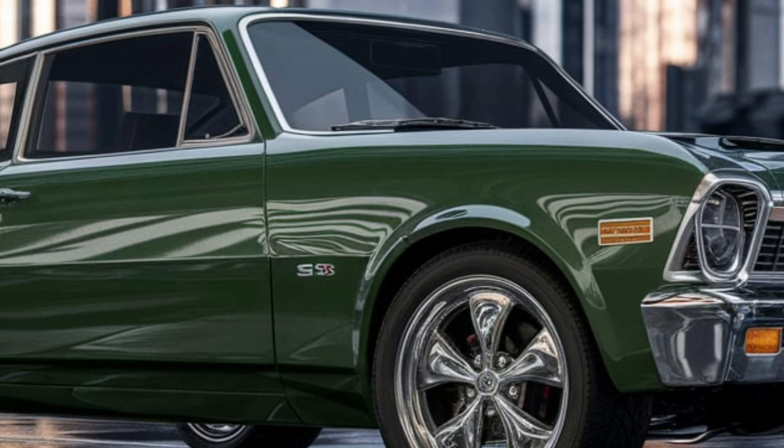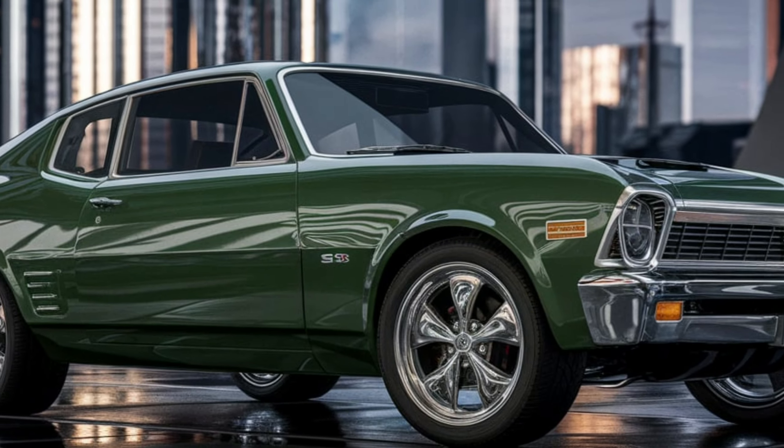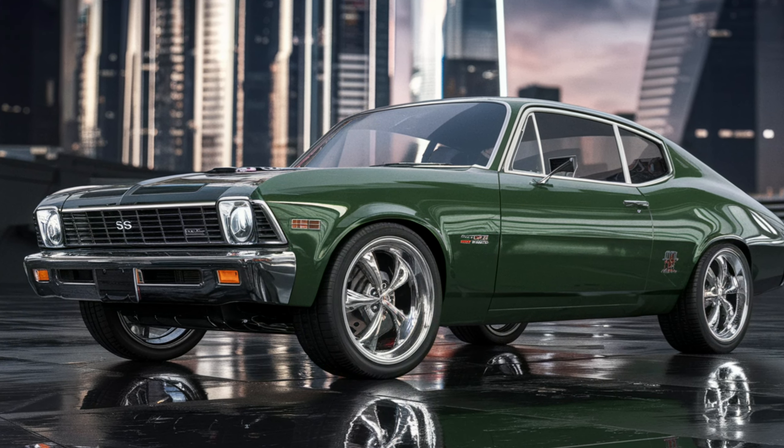Welcome to our deep dive into the iconic Chevrolet Nova SS, a classic American muscle car that continues to turn heads. Today, we'll explore its design, performance, interior features, safety aspects, and current market prices. Let's get started.